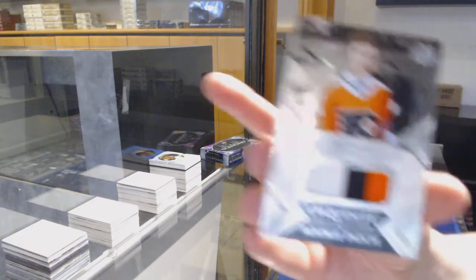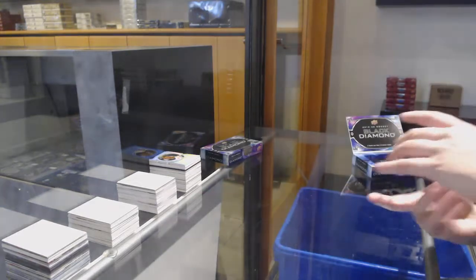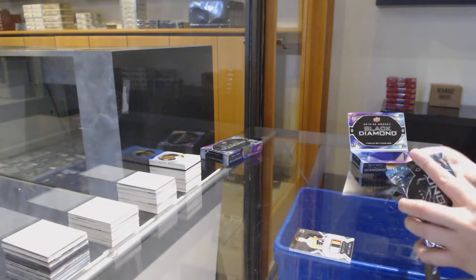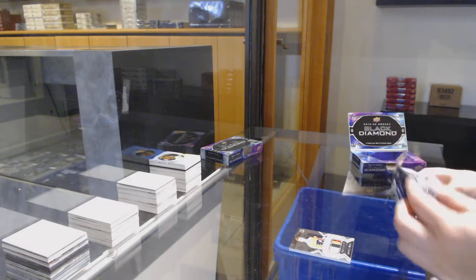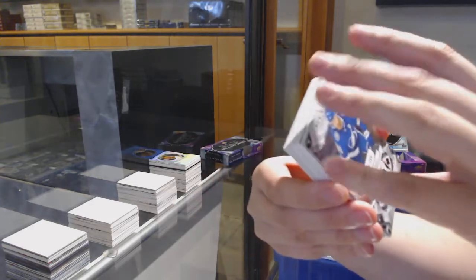We've got a rookie patch, number 299 for the Flyers — Joel Farabee, Exquisite Rookie Patch. Number 249, base for Tampa — Steven Stamkos.